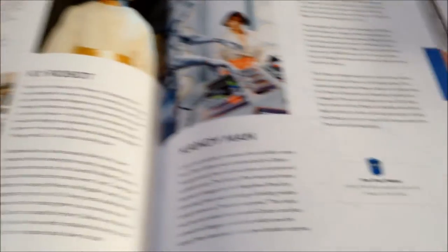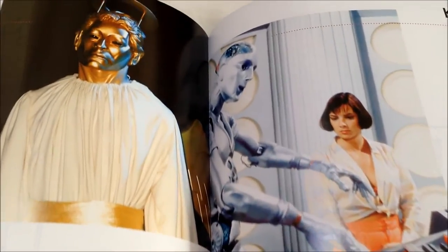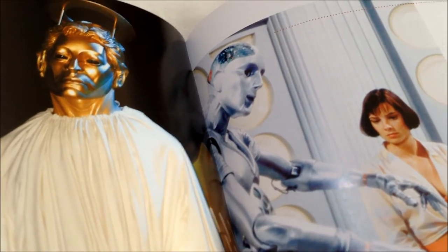One other thing I like about this is every now and again you get these little fan fact notes. That one, for example, tells you that the Candy Man likes people to die with smiles on their faces.